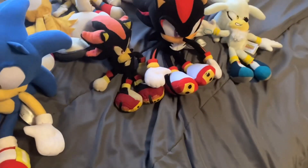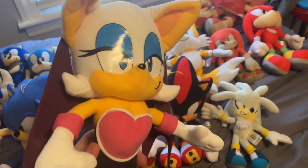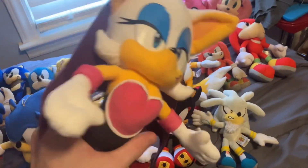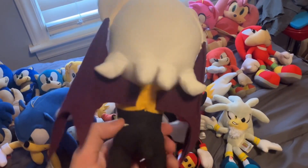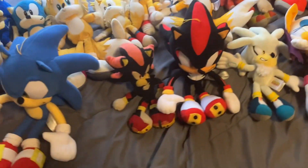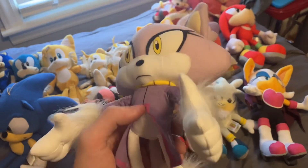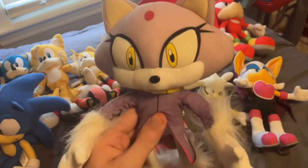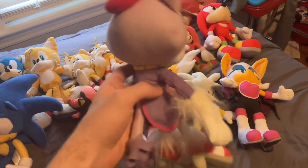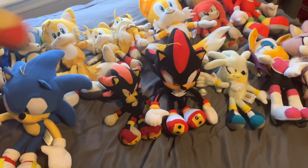Next we have Rouge the Bat — you know, the one who likes to steal gems — and this is a Great Eastern Entertainment release of her. Looks pretty nice. Next up is Blaze the Cat, another single plushie. She made her debut in episode 17 of my Sonic Plush series, also a Great Eastern Entertainment release.